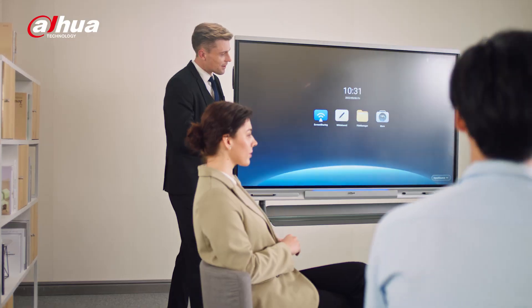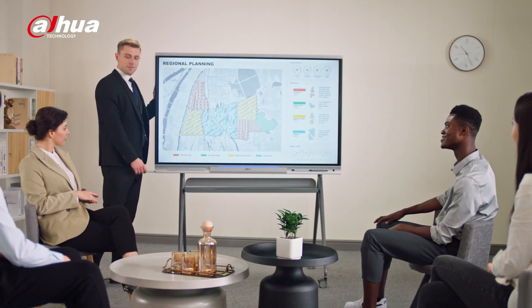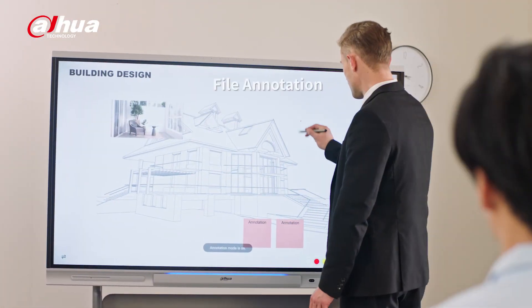You can explore a boundary-less canvas with more collaboration tools. Start a quick discussion wherever you prefer. Multiple file types, either presentation or video, can be shared easily. Gesture control allows operation from anywhere in the meeting room.